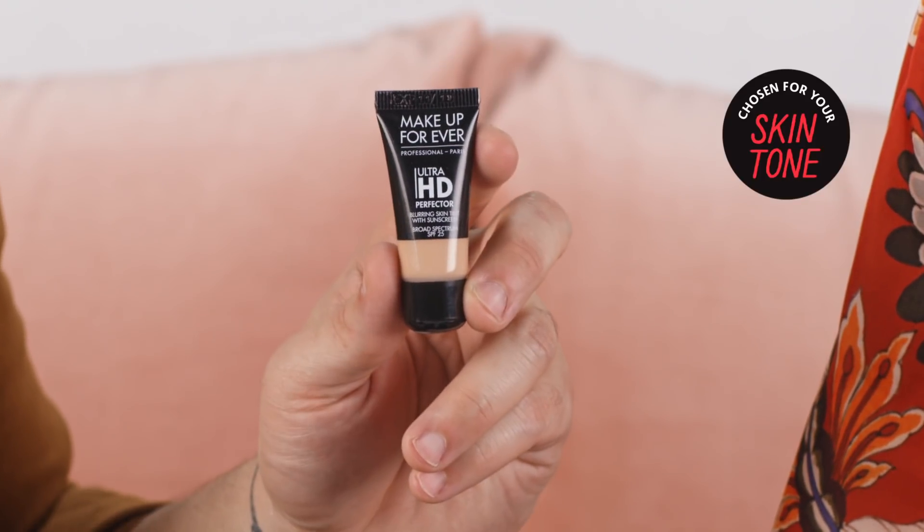So next up we have a new complexion product from Make Up Forever — the Ultra HD Perfector. If you get this in your box, it's gonna be one of six shades that was selected for you based on your play profile. It's actually a BB cream and foundation hybrid, so it's gonna give you the moisture of a BB cream and the wear of a foundation. It's also Ultra HD ready, so it's really gonna blur imperfections in the skin for all of your selfie moments.